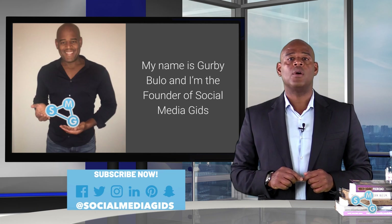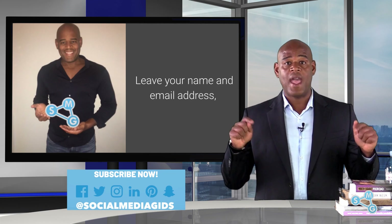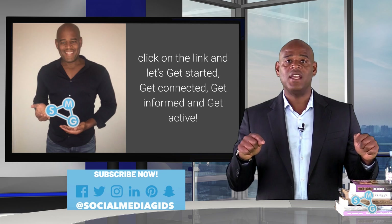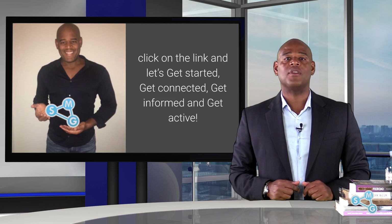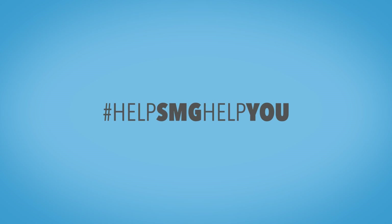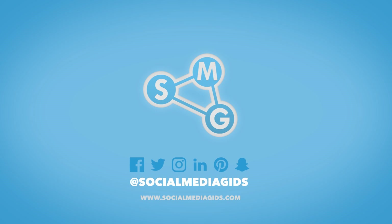My name is Gurby Bulo and I'm the founder of Social Media Gids. Leave your name and email address, click on the link and let's get started, get connected, get informed and get active. I'll see you in the next one.